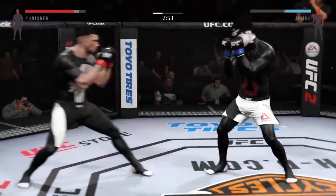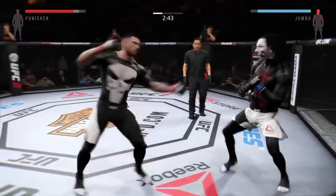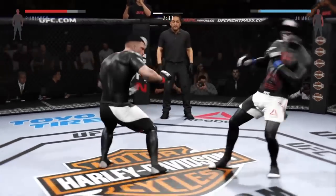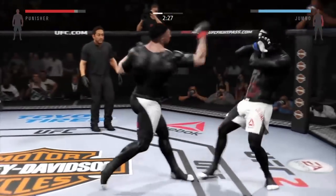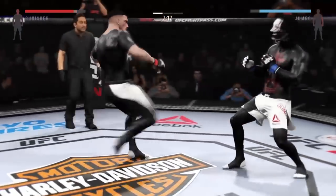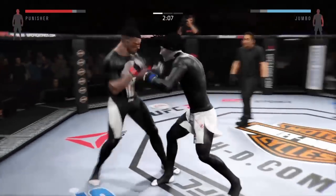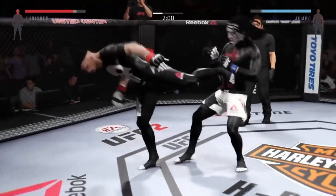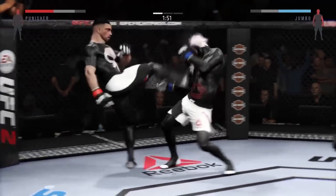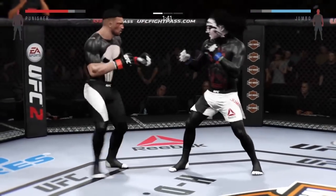He hurt him with that hook. Trying to stay out of trouble here. Big uppercut. Huge elbow to the head — good combinations. Wow, nice uppercut. Another strong jab — he's landing at will. Hard straight punch. Turning into an all-out slugfest.